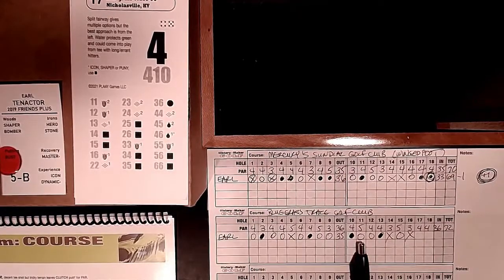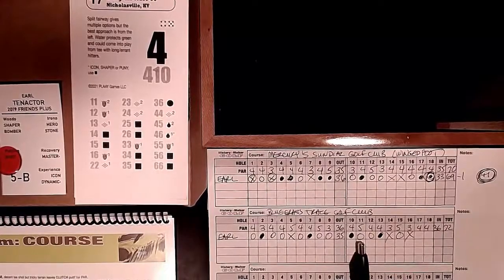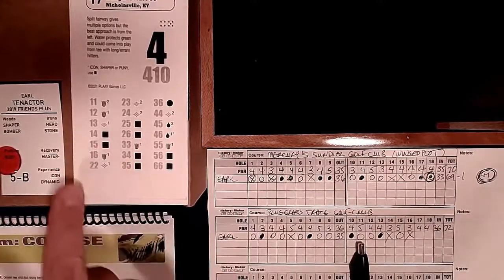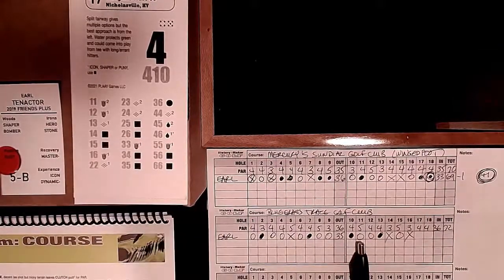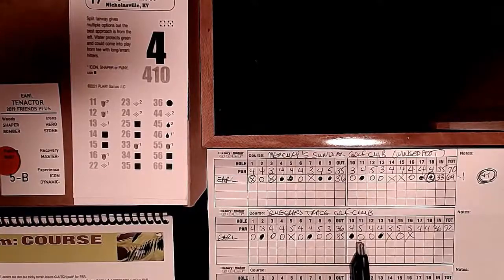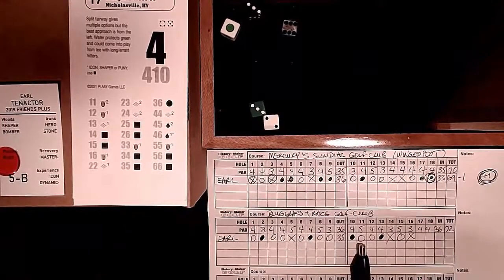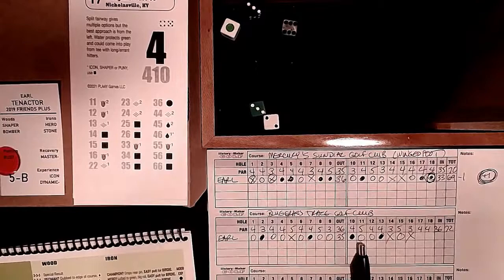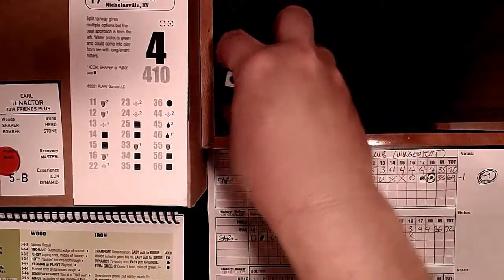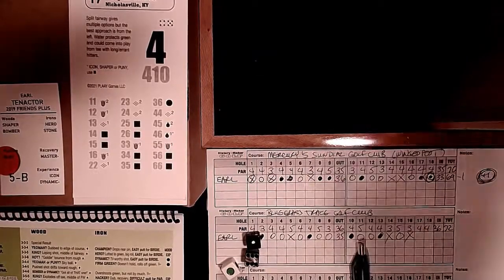Hole 17: 410 yards with a split fairway - four down, four up. Water protects the green and could come into play from the tee. Roll of 3-3-6. We haven't had a hero check yet - that's what would really benefit us here. Semi-dynamic with a dot - easy birdie putt! We get a putt for birdie because we're dynamic with the dot. Roll a 1 to 4 - yes! Birdie on 17.